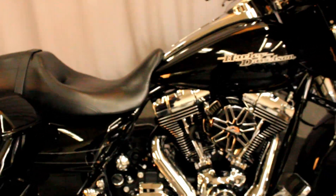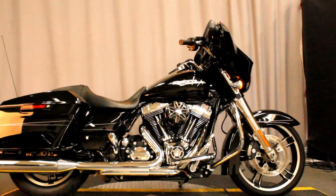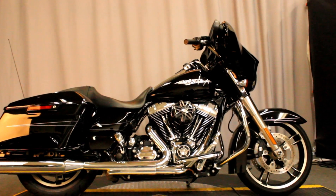This bike is in amazing condition and it's available for test ride 7 days a week right here at Biggs Harley-Davidson in San Marcos.